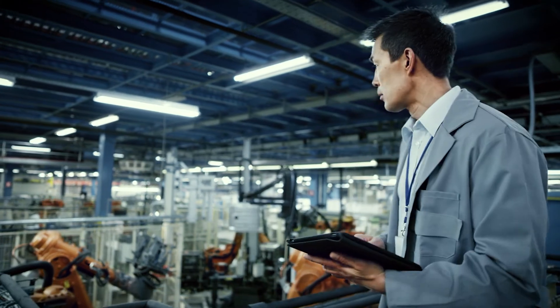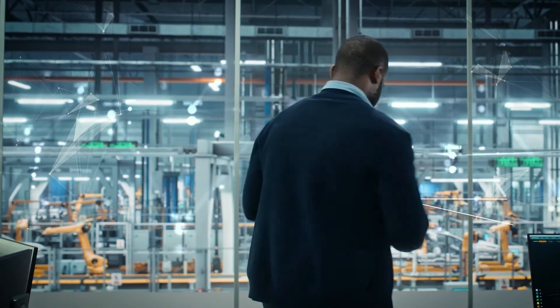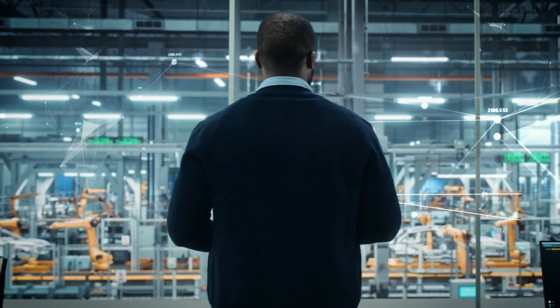And so the story continues. From data to business outcomes, Google Cloud helps manufacturers transform their operations at scale. Where are you on your data journey?